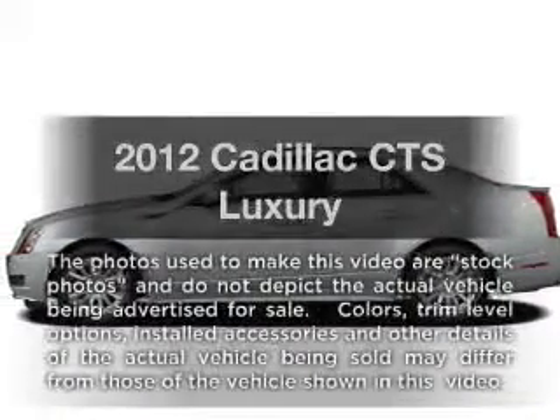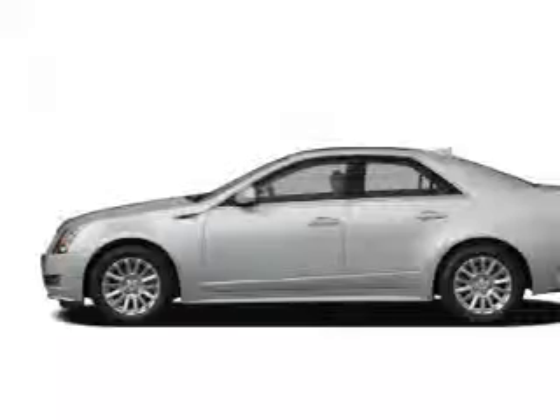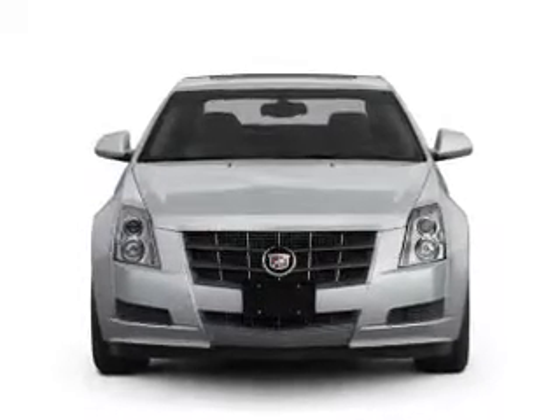Get noticed in this 2012 Cadillac CTS. This is the set of wheels you've been looking for, with a solid 6-cylinder engine that responds smoothly to its 6-speed automatic transmission.